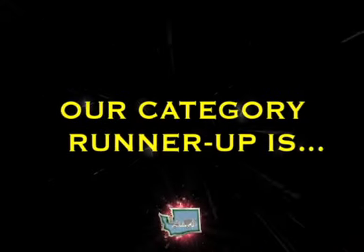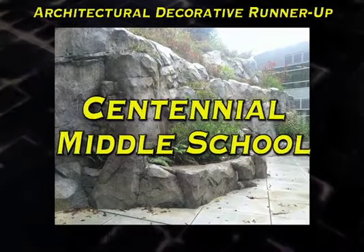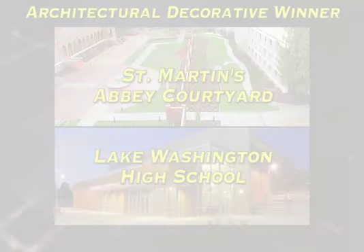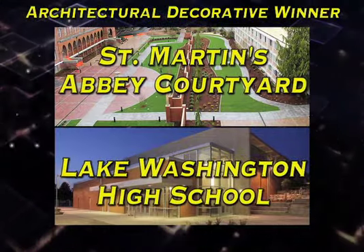The Architectural Decorative runner-up is Centennial Middle School. And our category winner is St. Martin's Abbey Courtyard and Lake Washington High School.